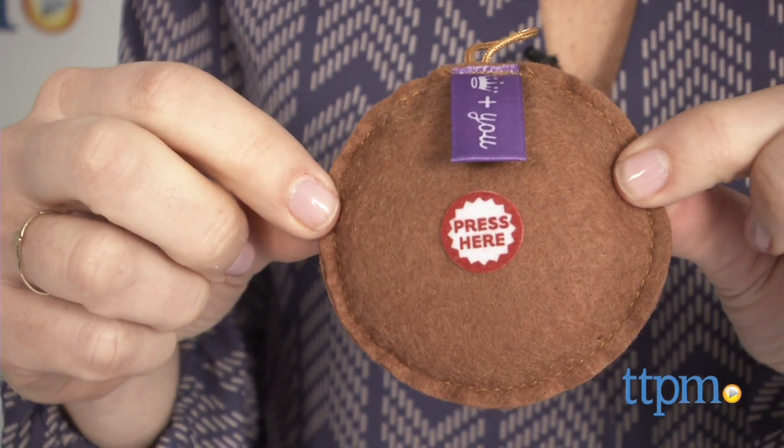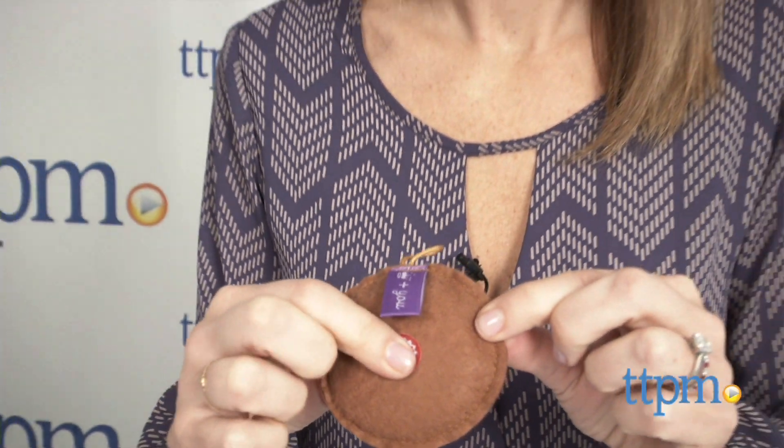Non-replaceable batteries are included. We found these really easy to use to record — just press and hold your sound charm. Once you hear the tone-like sound, start your message.